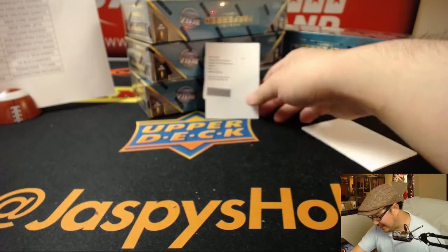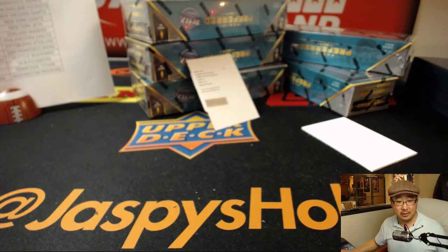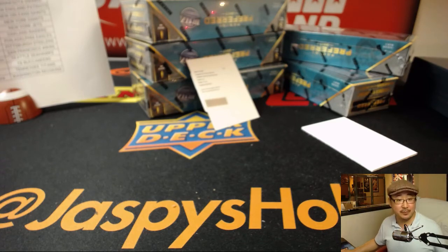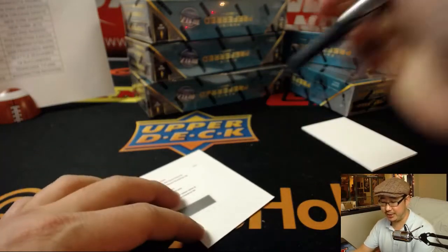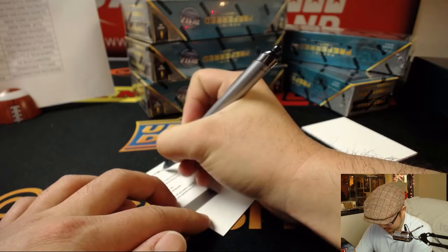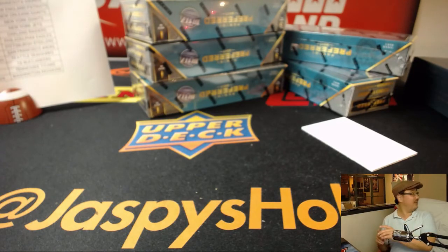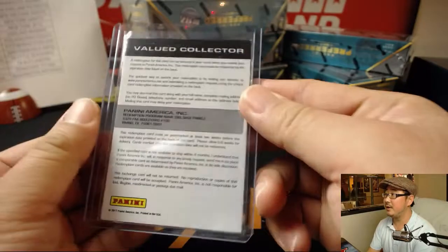It's Ty Law — he played for a couple of teams, let me check the checklist. Could be Broncos as well, but the ruling on the field is Patriots — this card is under review. Preferred Penmanship — yes, it's Patriots edition. Ty Law, Preferred Penmanship Red, Patriots edition — another one for Karen and the Pats. Come on, former Patriots players, sign your cards! There's the redemption. Next box.